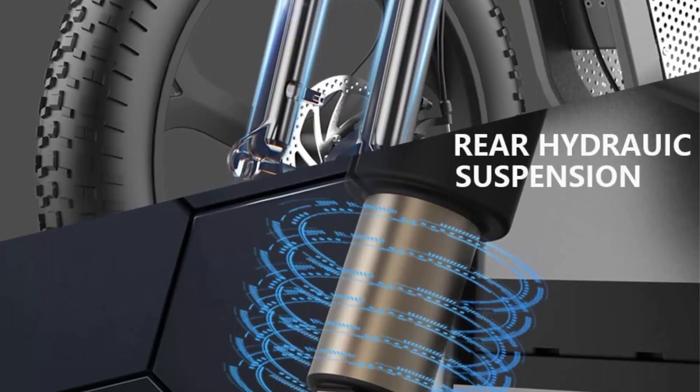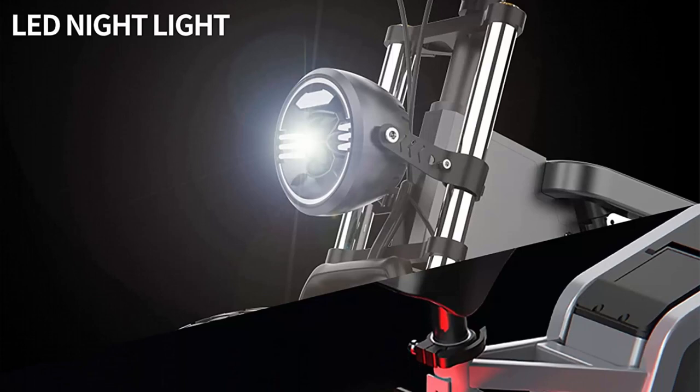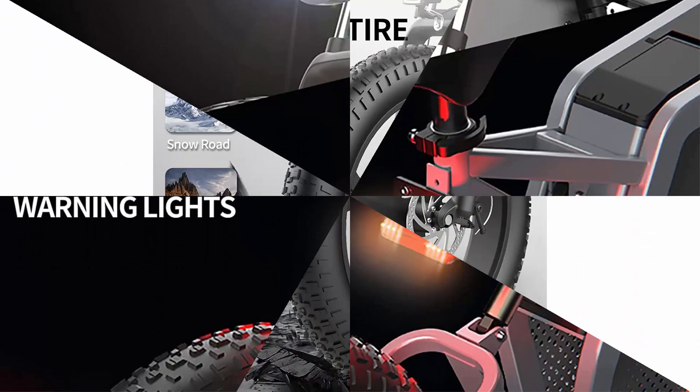The tank e-bike features a 48V 30Ah removable long-range battery, covering a range of 75 miles per charge over 5 to 6 hours. The removable design provides convenient charging whether you are at home or in the office.